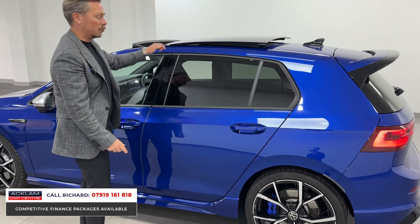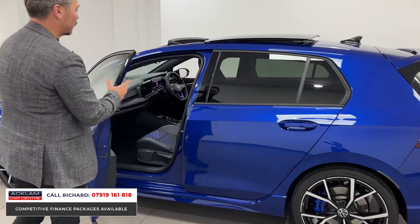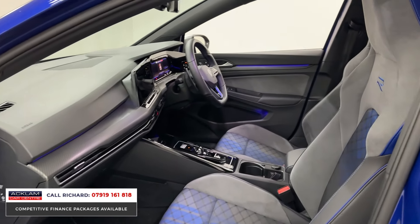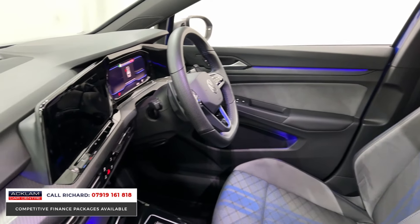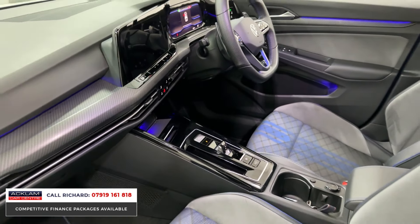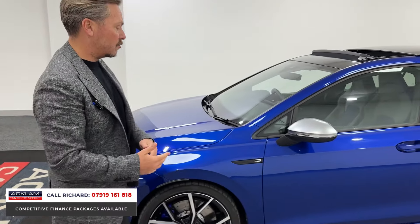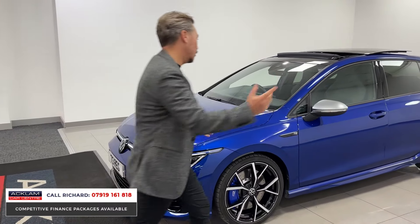All-important tilt and sliding sunroof as an option, keyless entry, and that lovely interior with Alcantara sports seats and cross-hatch throughout the center. It's a fab car — adaptive cruise, heated steering wheel, loads of features: wireless phone charging, wireless smartphone integration.